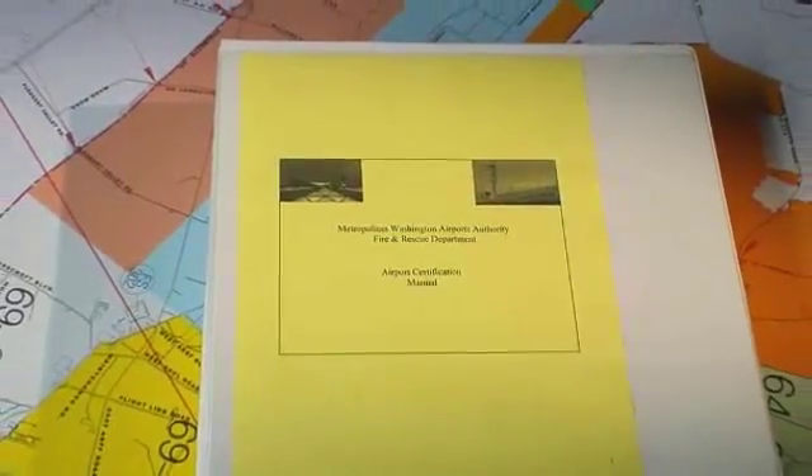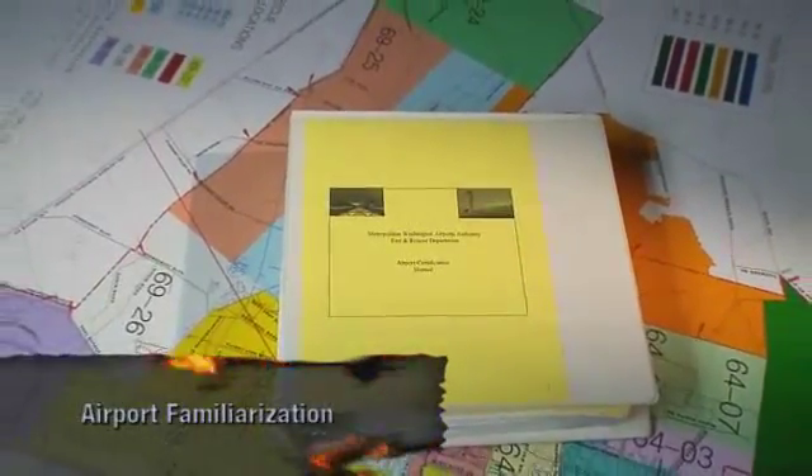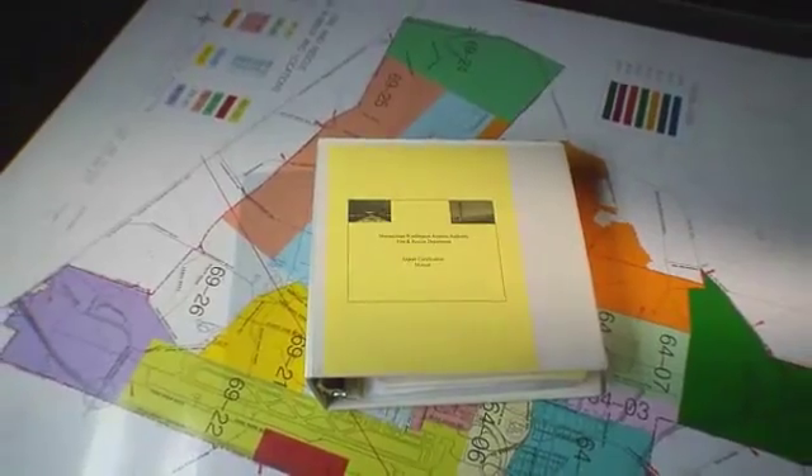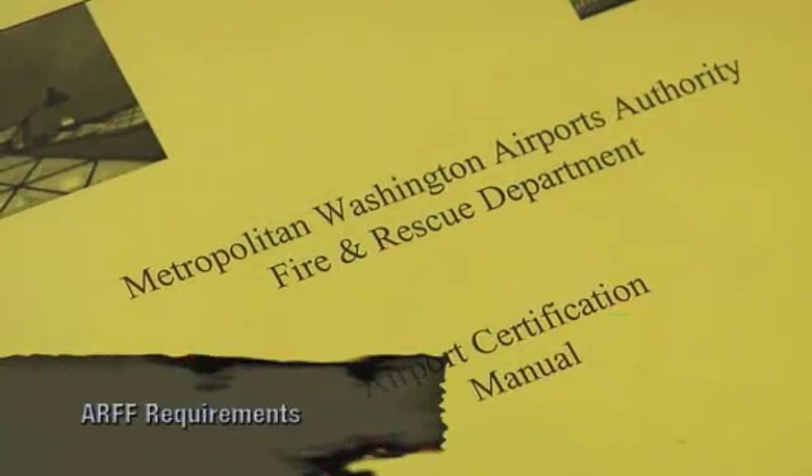The ACM will contain a grid map or other means of identifying key locations, areas, structures, and terrain features. The ACM also identifies the airport's system of runway and taxiway identification, marking, and lighting, as well as the airport's movement and safety areas. The ACM certifies which agency will provide rescue and firefighting services.